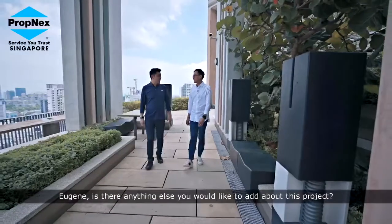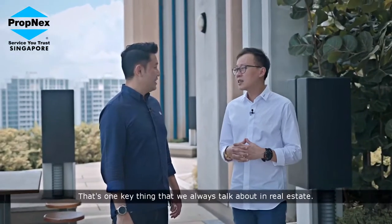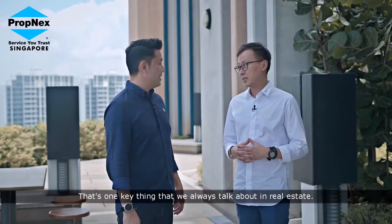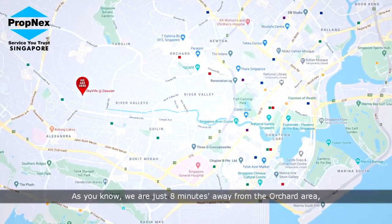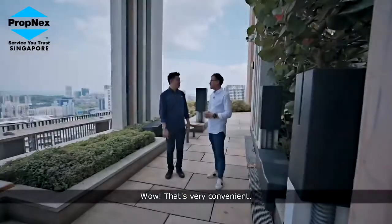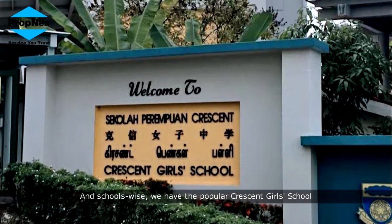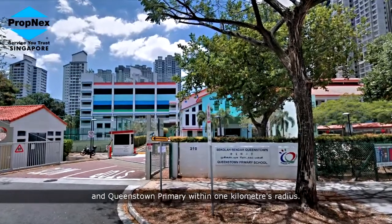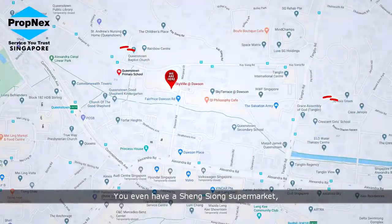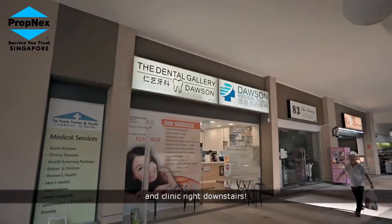Eugene, is there anything else you'd like to add about this project? Easy — location. That's one key thing that we always talk about in real estate. We are just 8 minutes drive away to the Orchard area and 10 minutes drive away to the CBD area. Schools-wise, we have the popular Crescent Girls School and Queenstown Primary within 1km radius. You even have a supermarket, a coffee shop, a bakery and a clinic right downstairs.